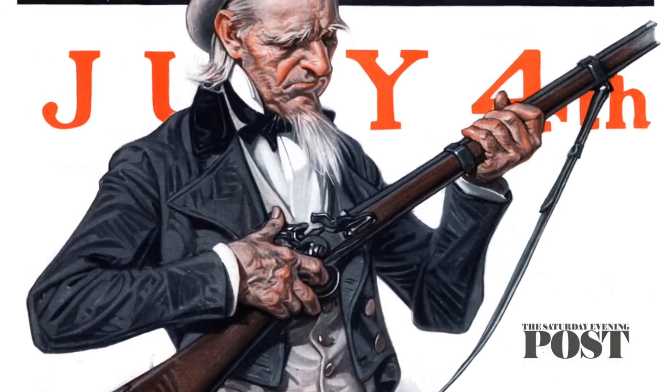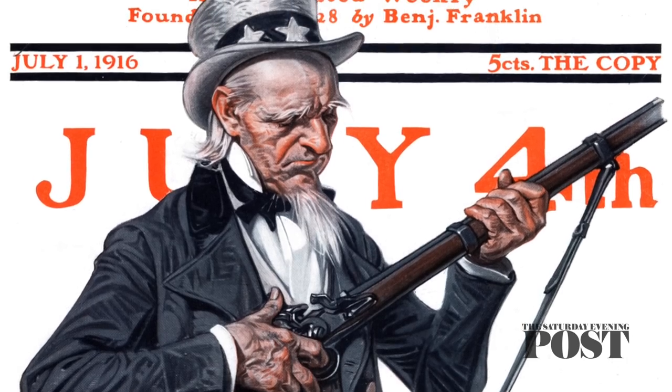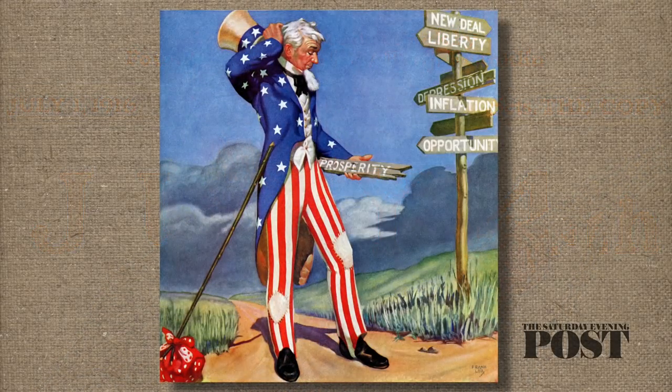Who is this guy and how did he come to represent the United States, and why is he dressed that way?